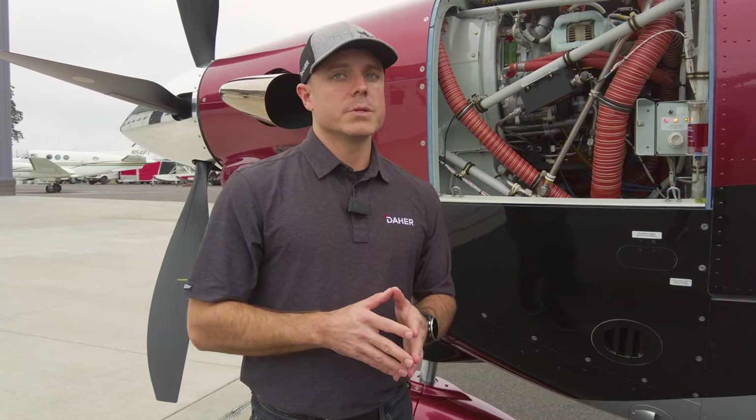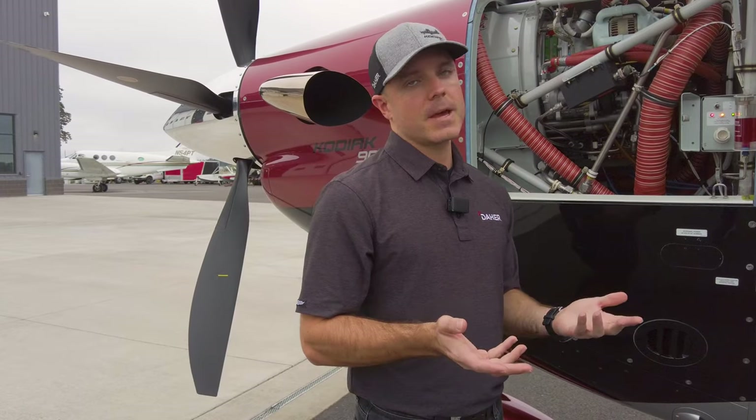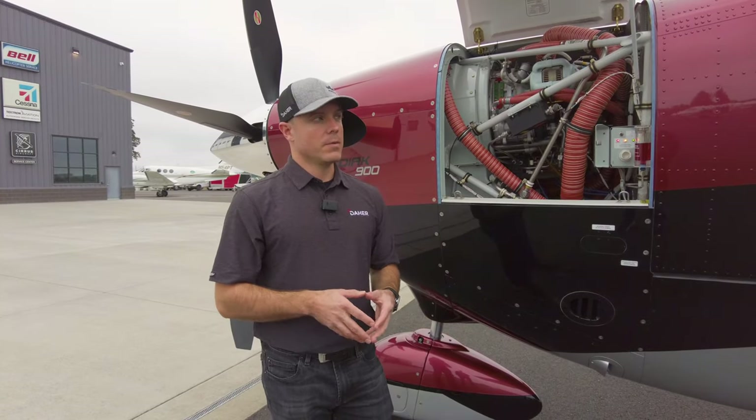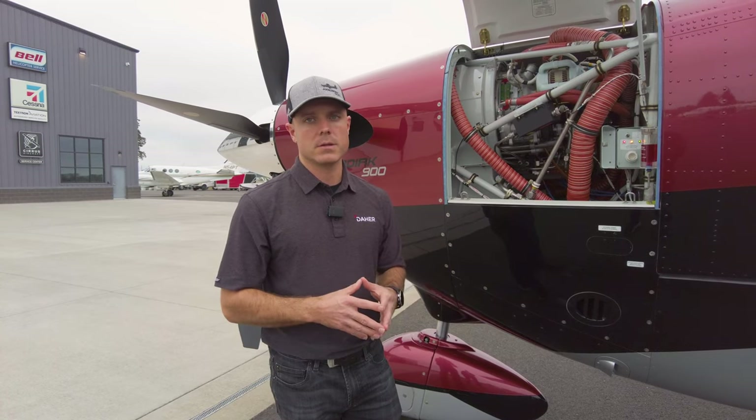TKS is one of the very few options we have. Our mid-latitude customers in Latin America, Africa, the Middle East, and parts of Southeast Asia have no need for TKS, and it does weigh roughly the equivalent of a person. So if you want to maximize payload and don't need to fly in icing conditions, you can get this airplane without the TKS system.